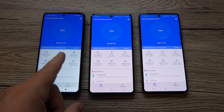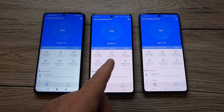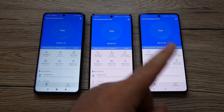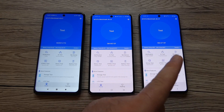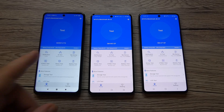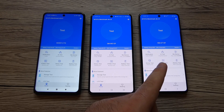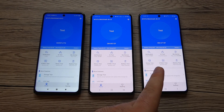The Xiaomi Mi 10T Lite has an IPS LCD with 120Hz refresh rate and HDR10. The M51 and A71 both have Super AMOLED Plus displays. All three devices have a 6.7-inch screen. The Mi 10T Lite has Gorilla Glass 5 versus Gorilla Glass 3 on the other two. All run Android 10, with MIUI 12 on the Xiaomi versus One UI 2.1 and One UI 2.5 on the Samsung devices. All are octa-core: Snapdragon 750G 5G on 8nm versus Snapdragon 730G and Snapdragon 730 both on 8nm. GPU is Adreno 619 versus 618 and 618.